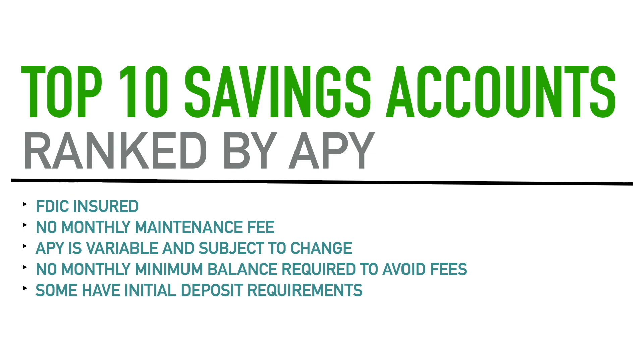The next requirement is that none of these accounts have a monthly maintenance fee. There's no $4.95, $5, $3, or anything like that attached to these accounts where you have to pay a certain amount or have it taken from your balance — no monthly maintenance fees.